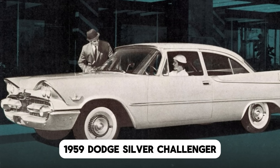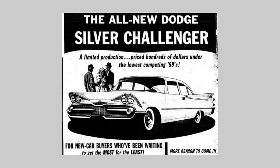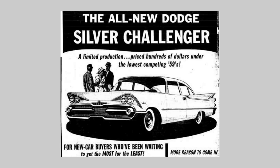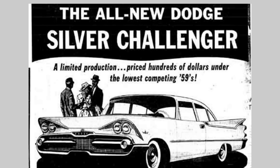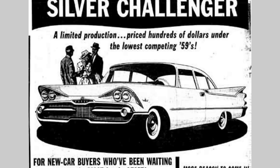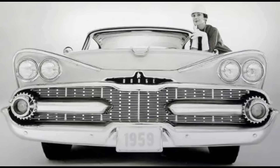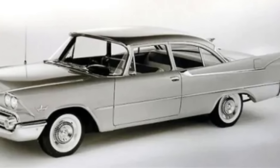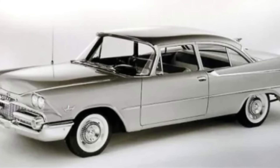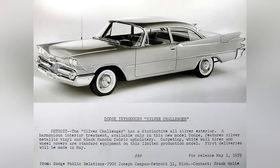1959 Dodge Silver Challenger. Want a guaranteed bar bet win with a self-described car expert? Try asking him if he knows what year the first Dodge Challenger was built. The answer will inevitably be 1969 for the 1970 model, but he or she will be dead wrong. In 1959, Dodge introduced the Silver Challenger, which was a special trim level of the entry-level two-door sedan. The Silver Challenger was a decor group introduced in the spring of 1959, and the Dodge press release photo shown here describes it all.